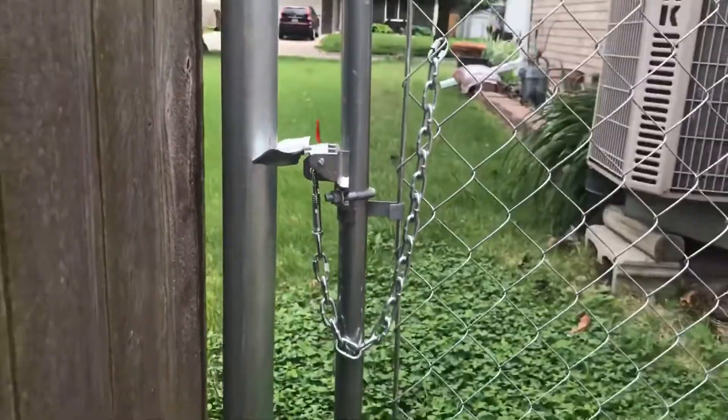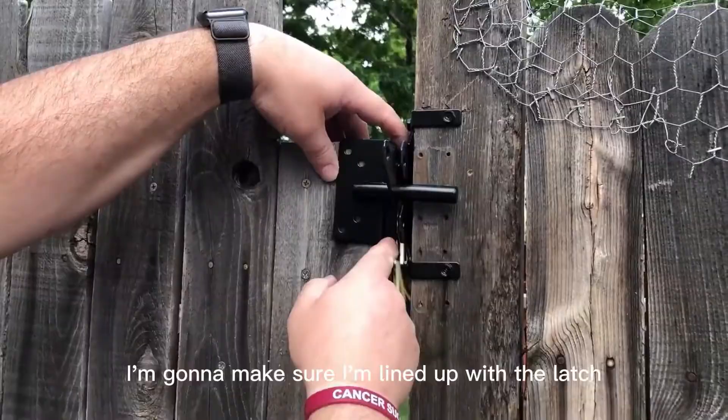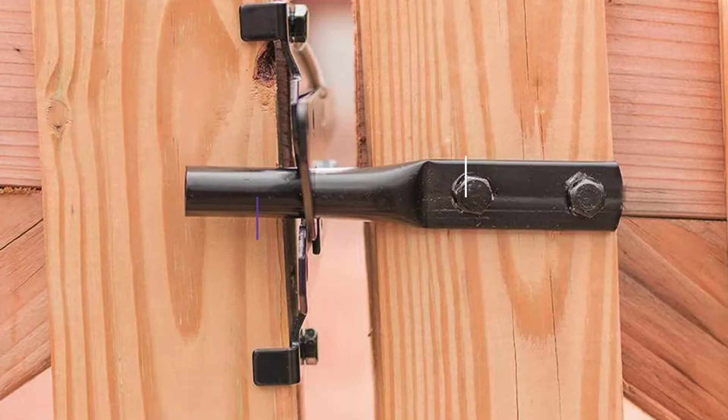The gate latch is used to secure a fence gate. Some versions are key locking, while others are gate latches that can be locked with a padlock or other device. It's usually DIY friendly. The one thing that many DIYers fail to realize is that their fence is only as secure or functional as the gate latch.